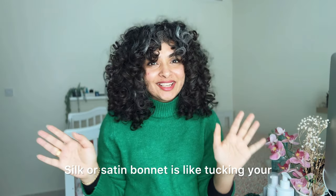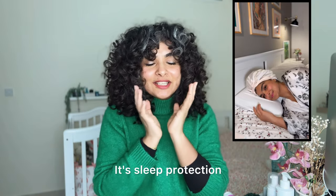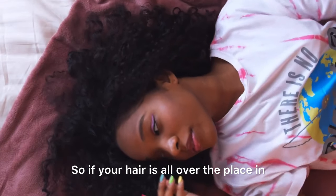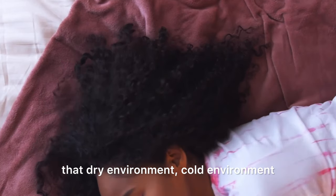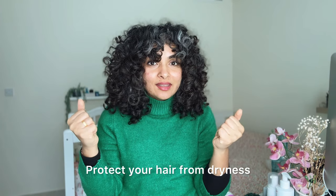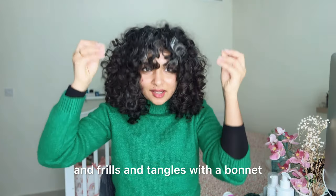Without friction, there will be no or minimal tangles. A silk or satin bonnet is like tucking your curls in for a good night's sleep — it's sleep protection. If your hair is loose in a dry, cold environment, it's bound to get even drier. Protect your hair from dryness, frizz, and tangles with a bonnet.